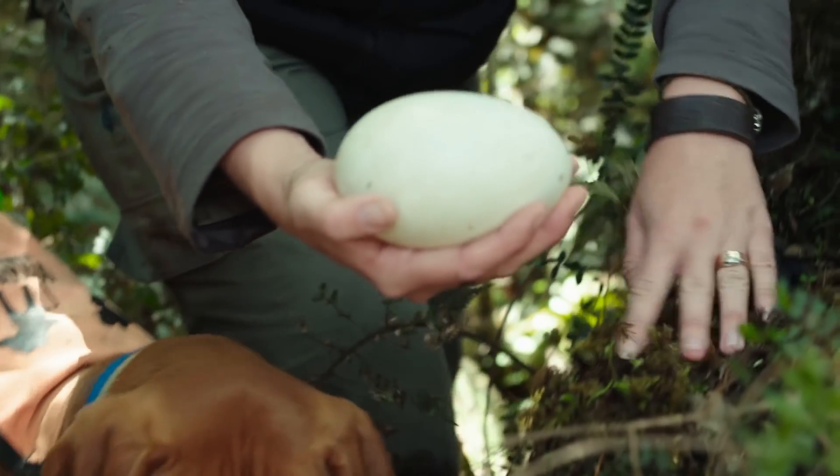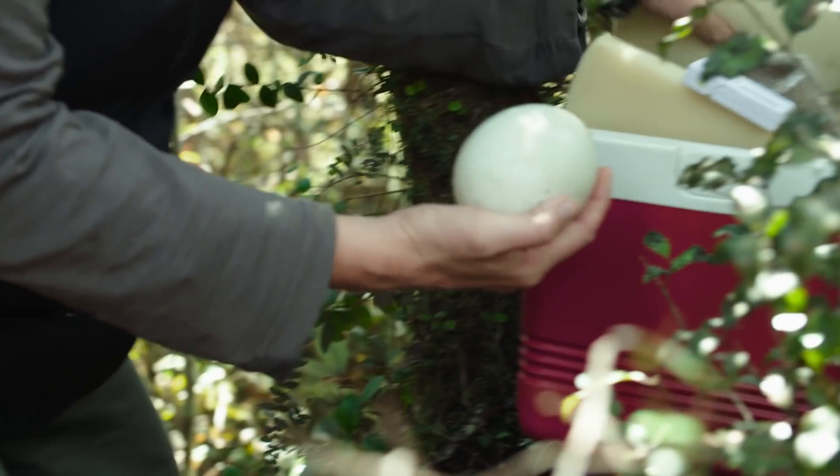It was a pretty special moment to be handed a real live kiwi egg, but it also meant a lot of responsibility. I was focusing as hard as I could on making sure I didn't jiggle the egg too much.